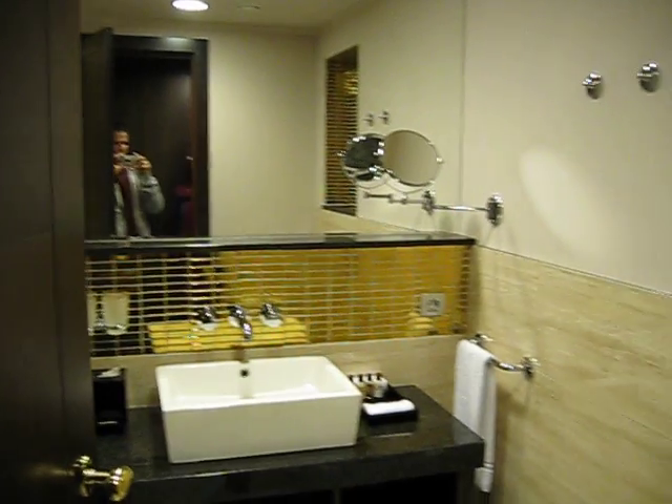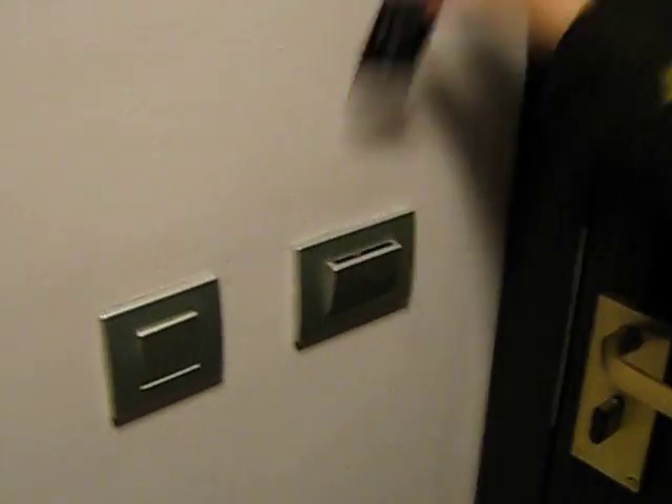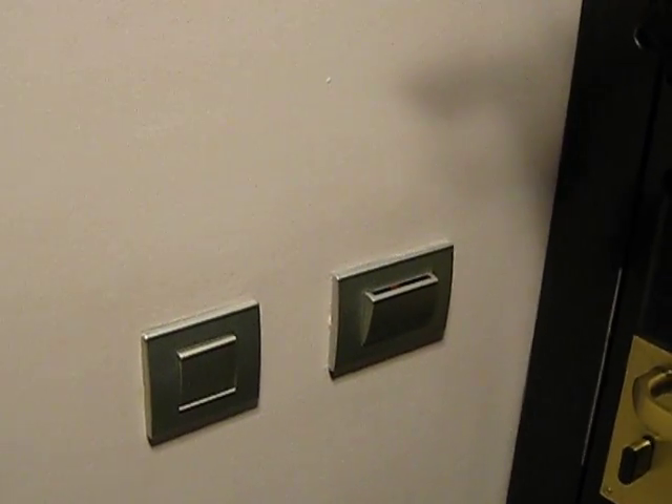We've already had a bunch of fun because that little thing right there is new to us. You take it out and within minutes all the lights turn off. We didn't know you had to put that in there — we didn't know how to turn on the lights for probably about five minutes.